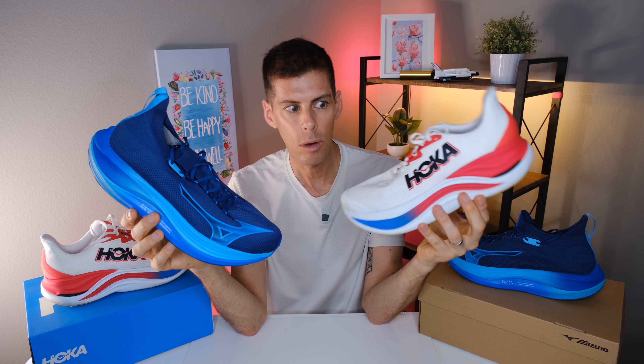I know what you're thinking: the Hoka Skyward X is both more expensive and heavier than the Mizuno Neo Vista. Is the Hoka Skyward X going to turn it around? You have to wait till the end of the video to find out.